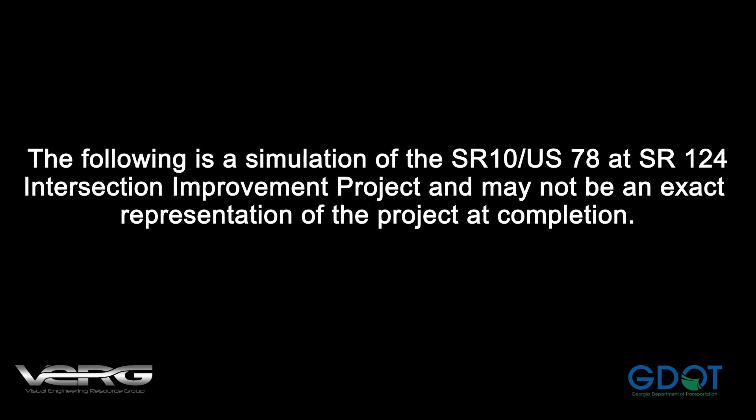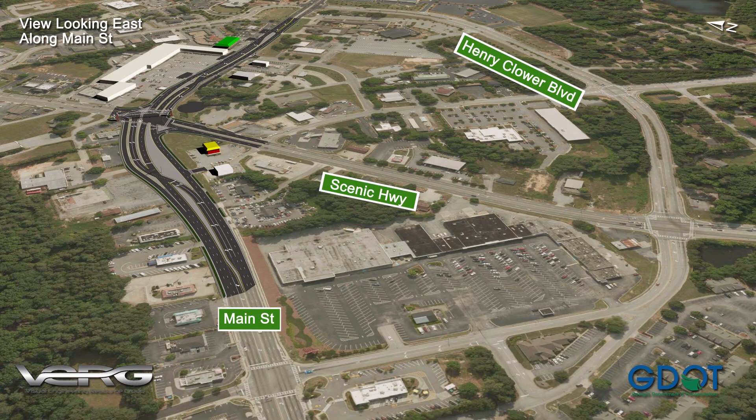These improvements will enhance the safety and flow for all modes of travel. The overall project consists of improvements to Henry Clower Boulevard, displaced left turns from Main Street to Scenic Highway, and a new southbound right turn lane from Scenic Highway to Main Street.